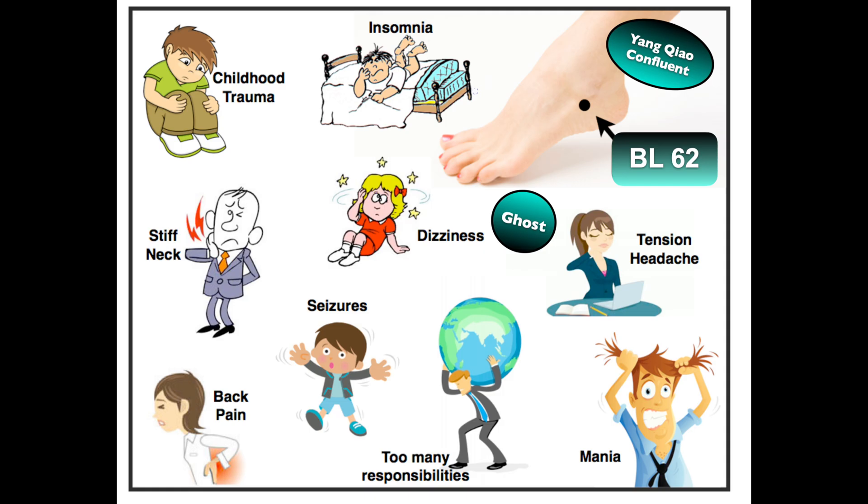Bladder 62, located on the outside of the foot just below the ankle bone, is a fantastic point to alleviate pain, especially back pain or stiff neck. It also relieves headaches due to tension, and is used to prevent dizziness, vertigo, or epileptic attacks. It calms the mind for insomnia or those who feel restless at night, and for manic behaviors.